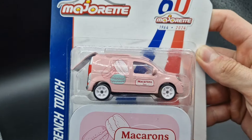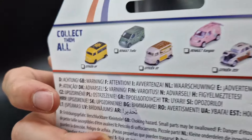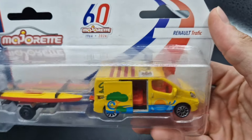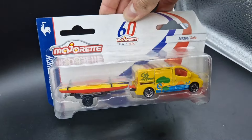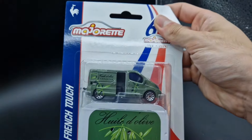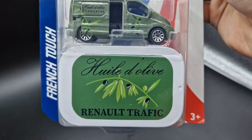Our journey of Deluxe Majorette cars continues. This example comes with a traditional sweetener from France — macarons in pink — and features rubber tires. The French Touch theme has way more to offer than just Deluxe cars; it also includes the classic version of cars and trailers, such as a Renault Trafic with a kayak as a trailer. Also in the Deluxe series, there's a Renault Trafic with an olive oil theme — the green olive tone fits super well.